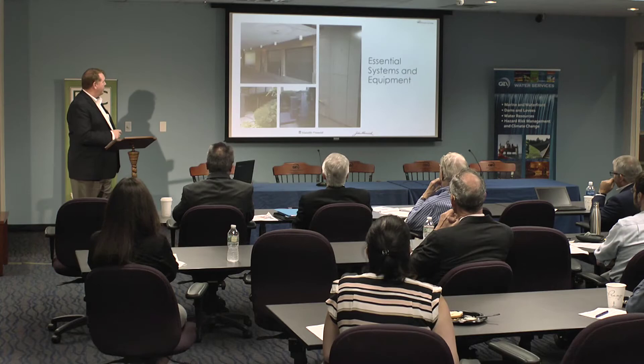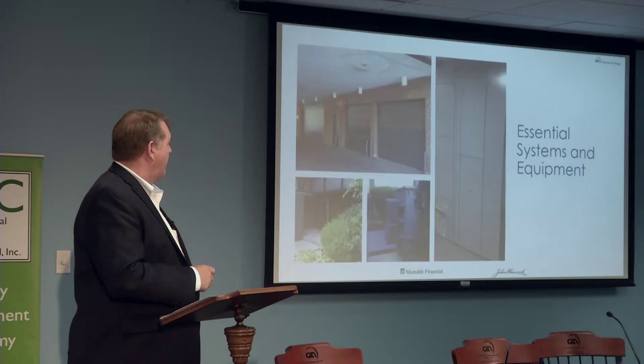For essential systems, we wanted to know whether there are emergency generators, where they're located, who's the provider for the fuel, who owns and services the generators, where they're located across all the buildings, and most importantly, who's going to be responsible for maintaining those generators in the event of a power loss.